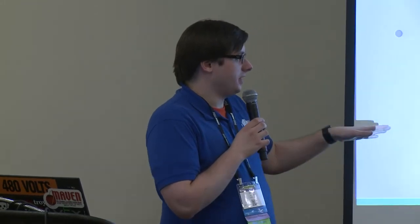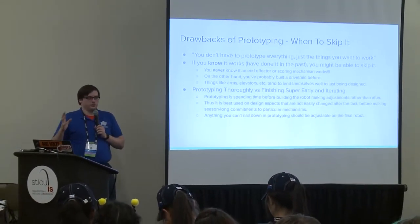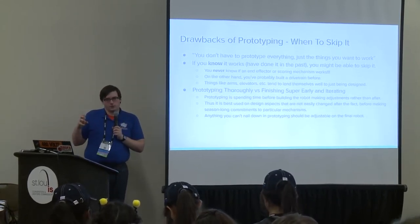For example, this year there was a big early decision about chassis size—short and wide or long and tall. If you never prototype and just try to finish the robot as early as possible, you might lock yourself into the tall design when some prototyping would have revealed your ideal gear pickup needs more width. Prototyping is best for decisions that are harder to change later; finishing things early is great for decisions you can tweak all season—like the speed a wheeled shooter spins at, which is mostly software: get in the ballpark with gearing and then adjust the PID set point. Anything you can't nail down in prototyping should be adjustable in the final robot.